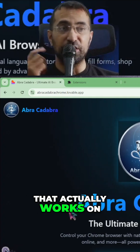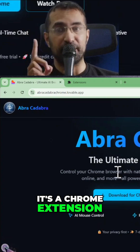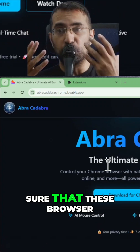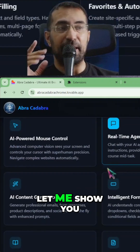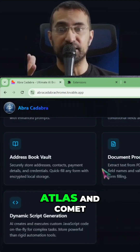So what's special about this Chrome extension — which actually works on Google Chrome, as you can see over here — is that it has advantages that will make sure these browser control actions actually do the work properly. Let me show you what's different about this browser control agent compared to Atlas and Comet.